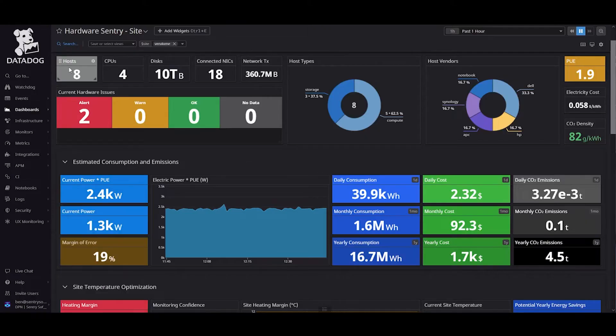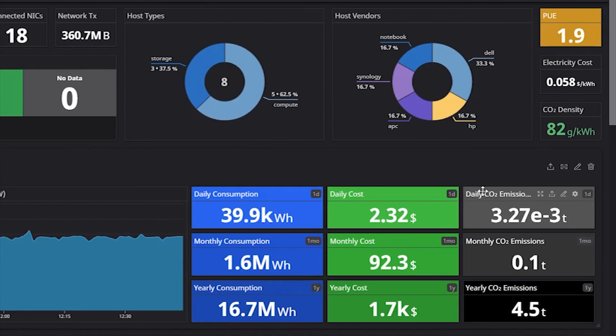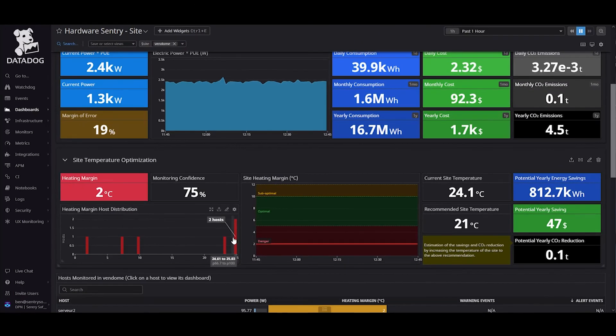The monitored systems can then be viewed, alerting can be configured, and with some integrations detailed dashboards are included. In addition to monitoring the physical hardware of your systems — such as power supplies, memory, and network cards — the Hardware Sentry OpenTelemetry Collector also monitors power consumption, estimated CO2 emissions, and heating margin, allowing you to reduce your energy costs as well as your carbon emissions. This is accomplished purely with software, saving you the expense and complication of additional hardware.